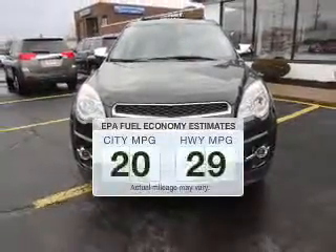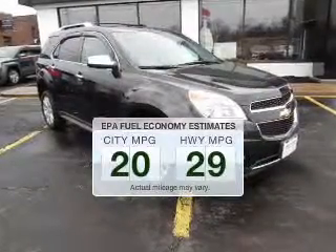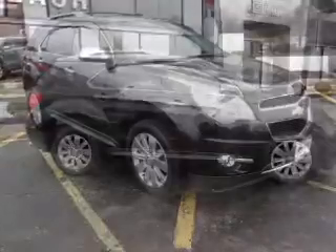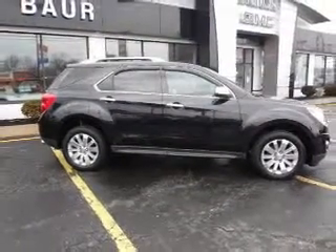Save your money. Make fewer trips to the gas station when driving this fuel-efficient vehicle. The powertrain includes all-wheel drive with a reliable six-cylinder engine, connected to a smooth-shifting six-speed automatic transmission.